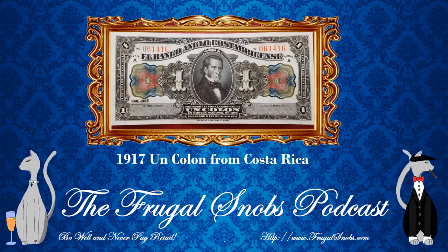It's a very colorful bill, and that's how they did their anti-counterfeiting. Also on the note, predominantly in the center, the figurehead — we'll call him the president, or as it says on the note, El Presidente.